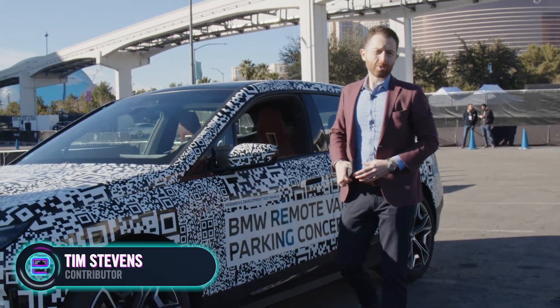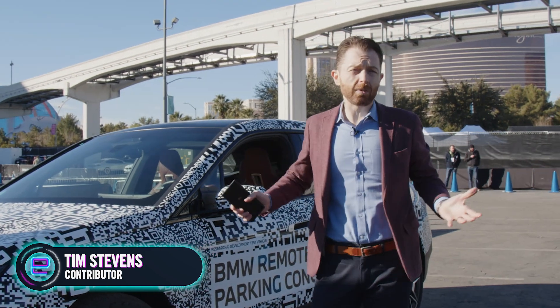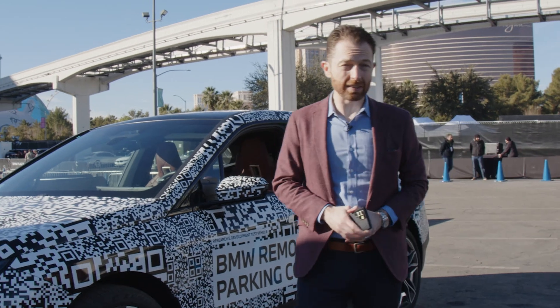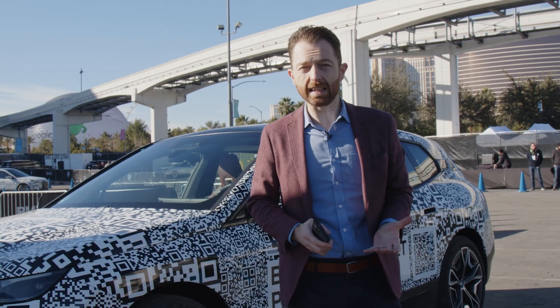Parking here at CES can be a real pain in the rear, especially if you're talking about a big SUV like this. Wouldn't it be awful nice if you could just get out of your car, hit a button on your smartphone, walk away, and let the thing park itself? That's exactly what BMW is showing off here just outside of the South Hall at the 2024 CES.